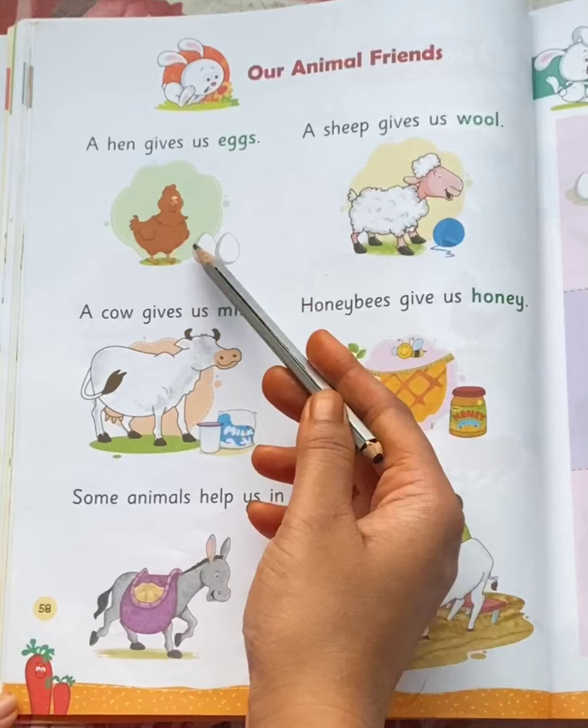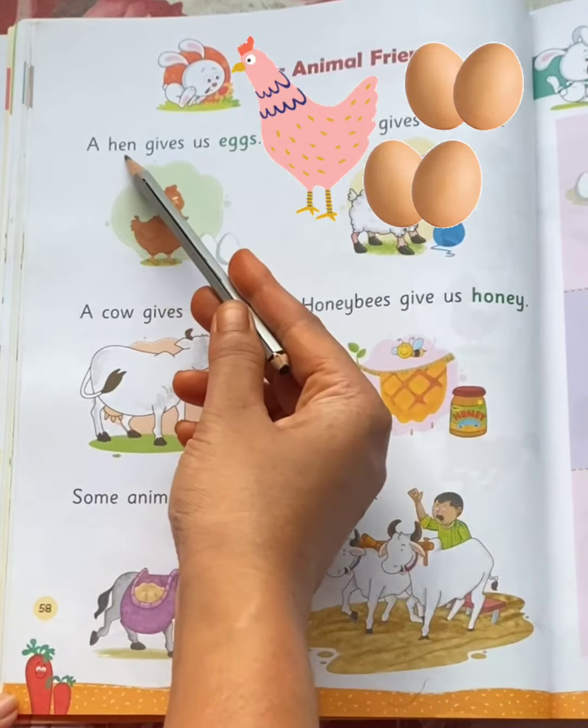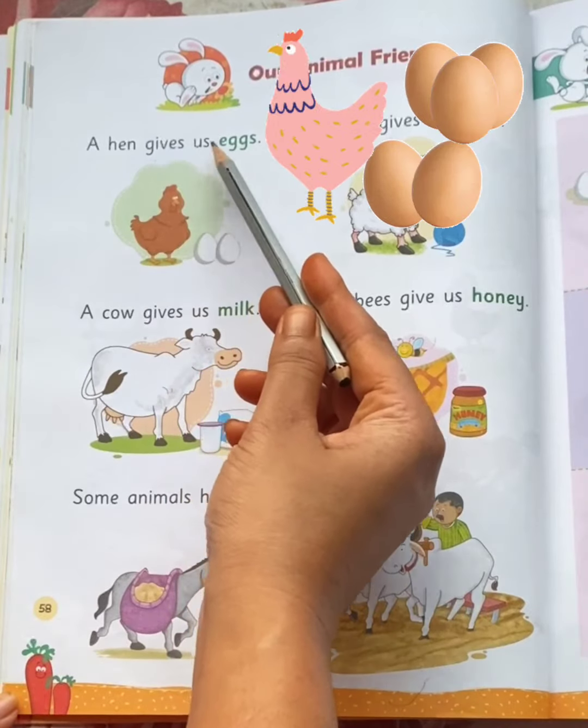See the picture, children. Which animal is this? Hen. A hen gives us eggs.